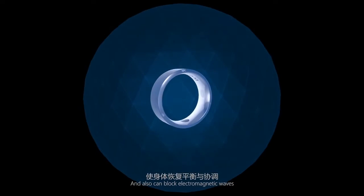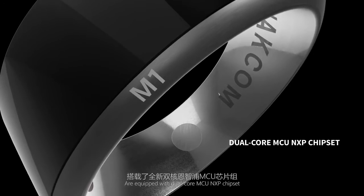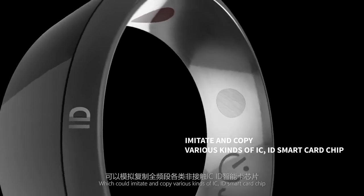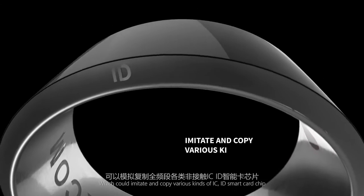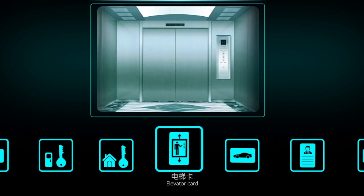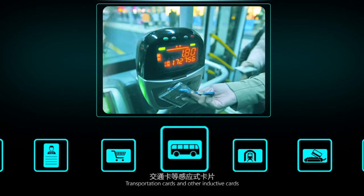The Side Letters M1 ID are equipped with dual-core MCU NXP chipset, which could imitate and copy various kinds of IC ID smart card chips, such as house door, building door, elevator card, parking card, attendance, shopping cards, and transportation cards.